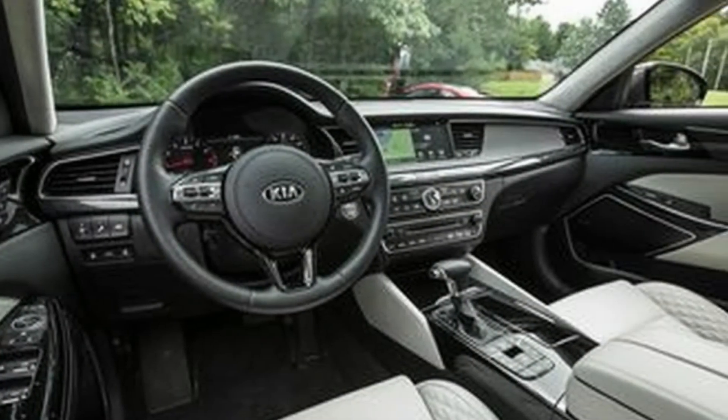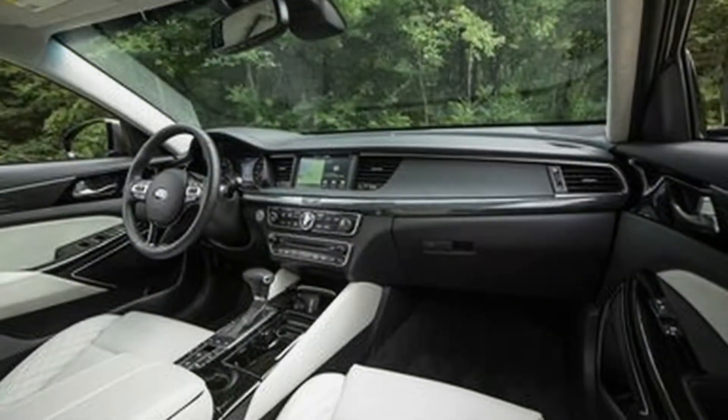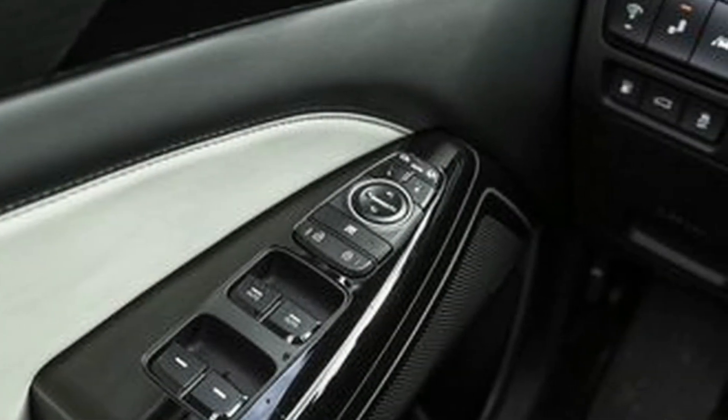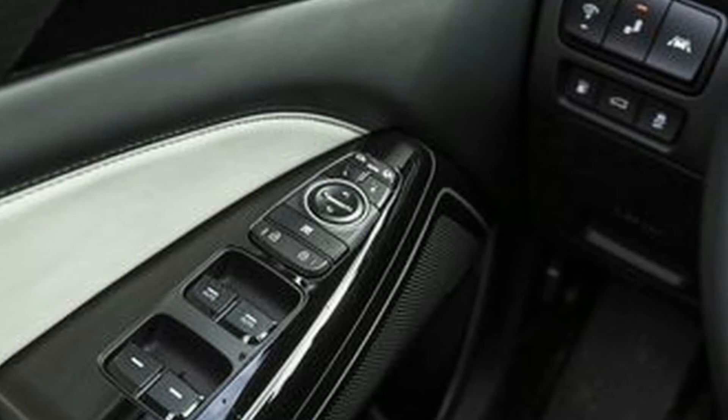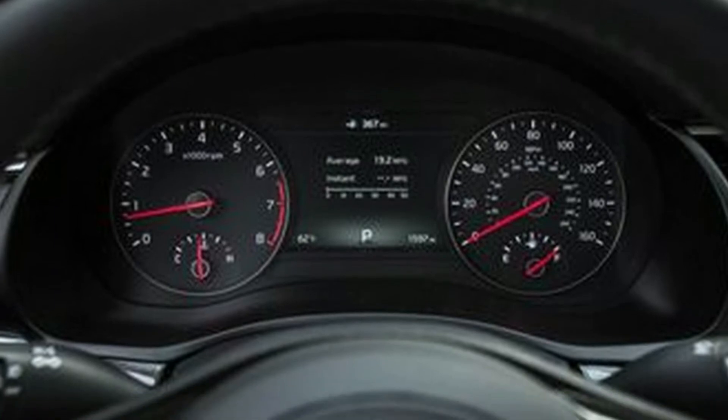That the Cadenza wears a handsome and upscale design is icing on the automotive cake. Kia saw fit to make just one change to the Cadenza lineup for 2018: last year's panoramic sunroof package — a large glass sunroof, power sunshade, and LED interior lighting — is now part of the luxury package on the base Premium trim instead of being a separate $1,000 option.